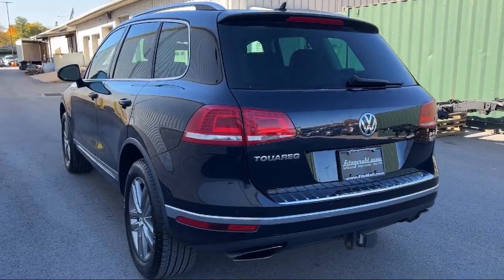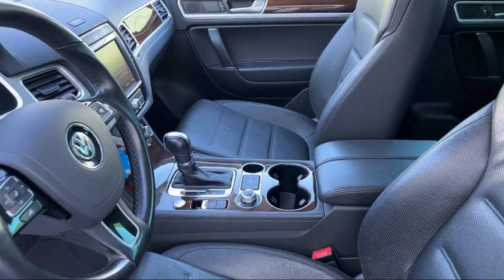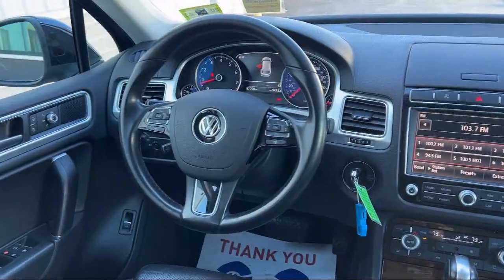Leather Trimmed Steering Wheel, Folding Split Rear Seat, Bluetooth Auxiliary Audio Input, Safety Brake Pedal System. And has less than 90,000 miles on the odometer.